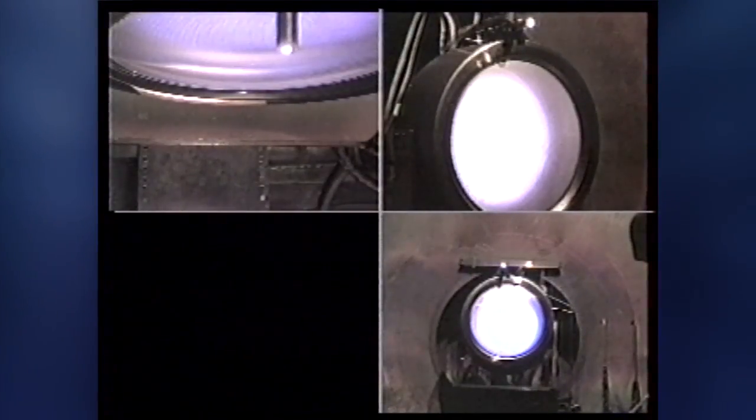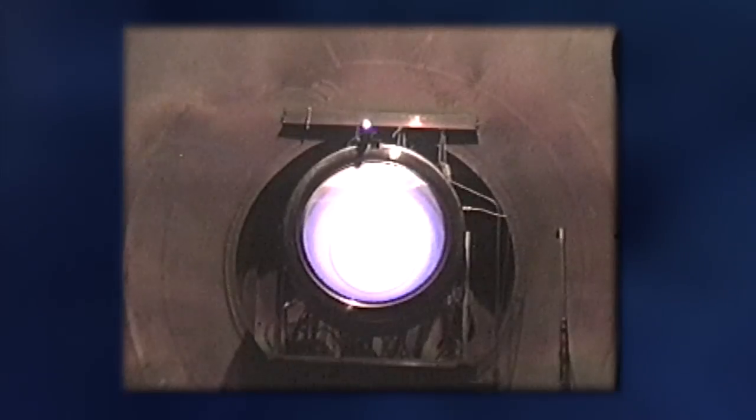The NEXT ion propulsion system is exciting because it provides an unparalleled fuel-efficient propulsion system capability. What this means is for the same amount of delta-v, or change in velocity for a spacecraft, a chemical system would have required ten times the amount of fuel.